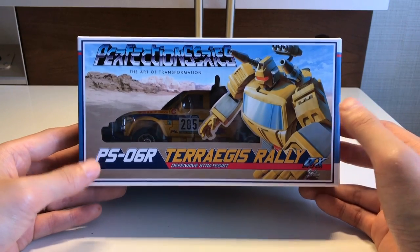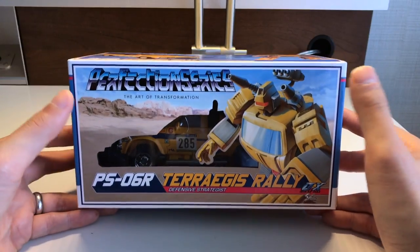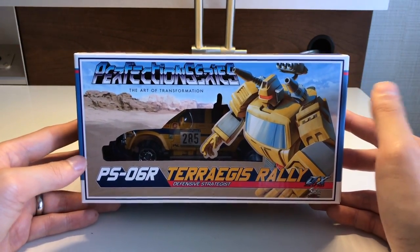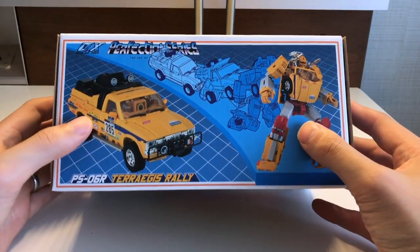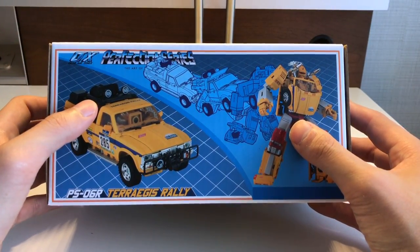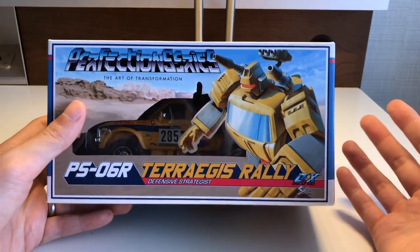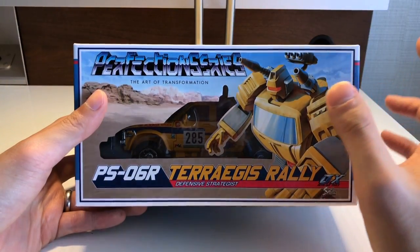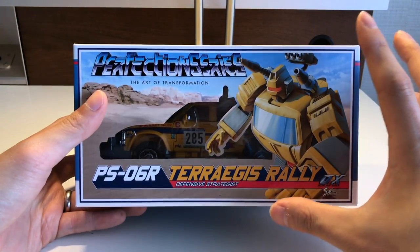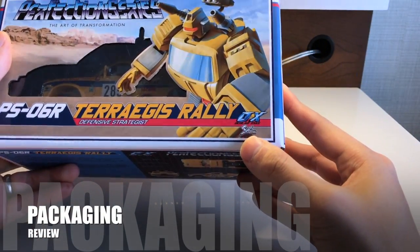This is a custom design based off the Diaclone — which I don't know that much about — it's the yellow version of Trailbreaker, but it's based off of the rally car version which some French team used, which is why it doesn't have the same kind of original back as Trailbreaker. It actually has a rally car look and the design is really heavily inspired by that.